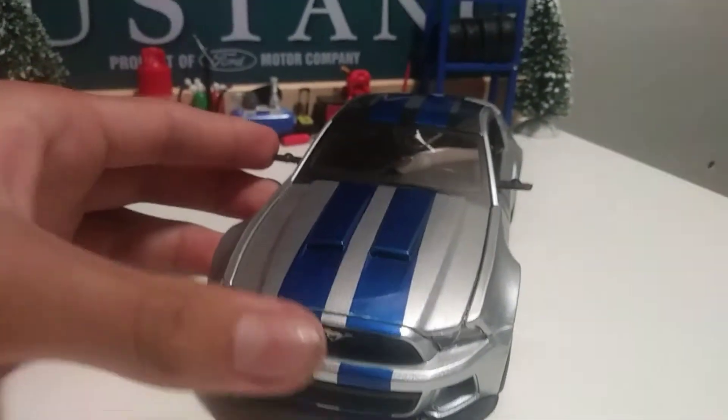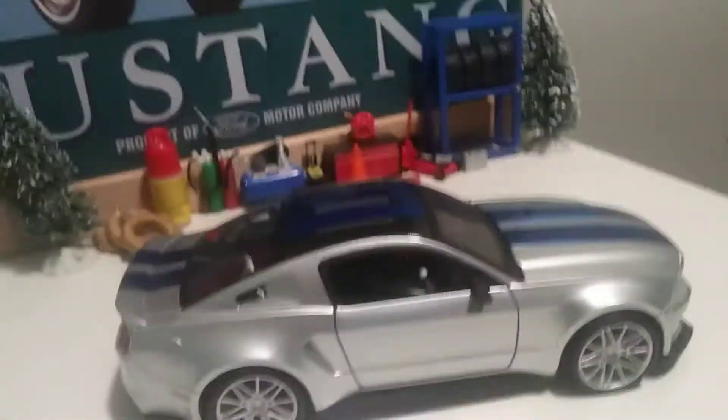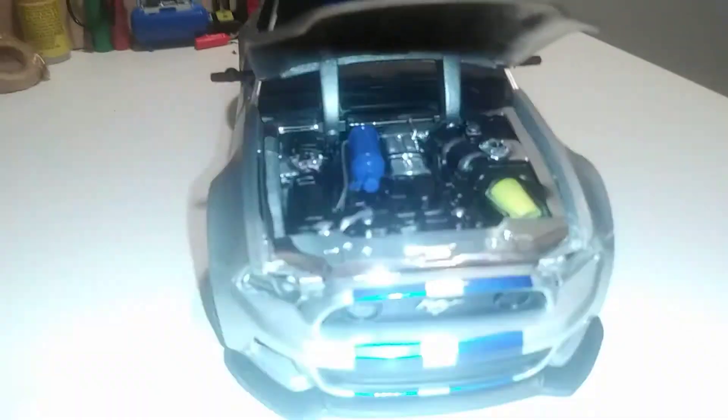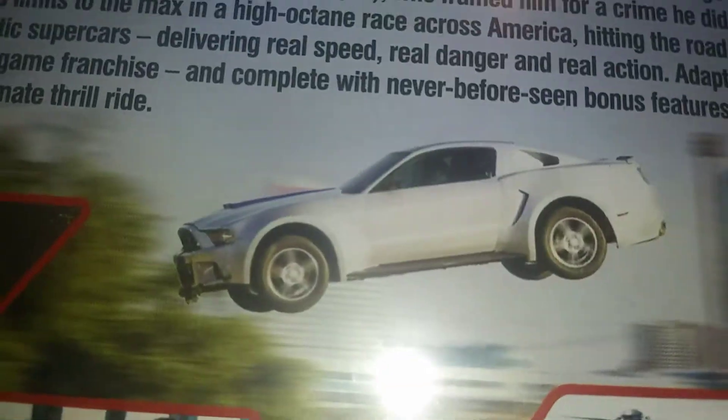Today we're gonna be reviewing a 2014 Ford Mustang. This Mustang was like thirty dollars — chrome engine, chrome doors that open. It has blue interior, no back seats. This is New York because if you could tell, this Mustang is from a movie. I turn around and you can see right there — it has the same license plate as the movie.